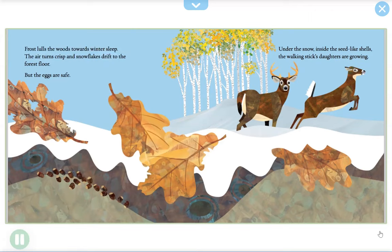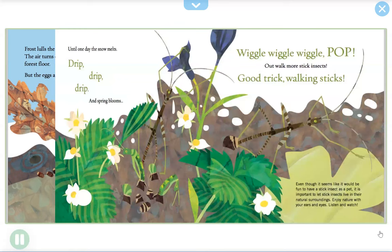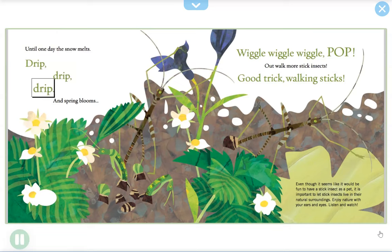Frost lulls the woods towards winter sleep. The air turns crisp and snowflakes drift to the forest floor. But the eggs are safe under the snow — inside the seed-like shells, the walking stick's daughters are growing. Until one day the snow melts — drip, drip, drip — and spring blooms. Wiggle, wiggle, wiggle — pop! Out they crawl. More stick insects — good trick, walking sticks!